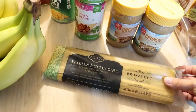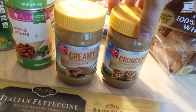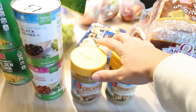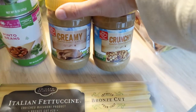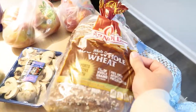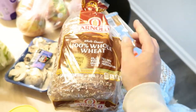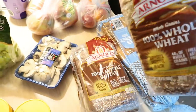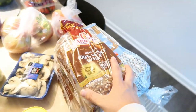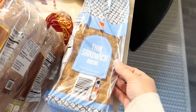We go through peanut butter like crazy. I really like the crunchy one and my husband likes the creamy, so I get both. These are only like 99 cents and have honey in them — roasted peanuts and honey, really good. Their bread is always buy one get one free, so I always get mine as Arnold 100% whole wheat. It's always buy one get one free, which is a really good deal. I like having my peanut butter toast in the mornings.